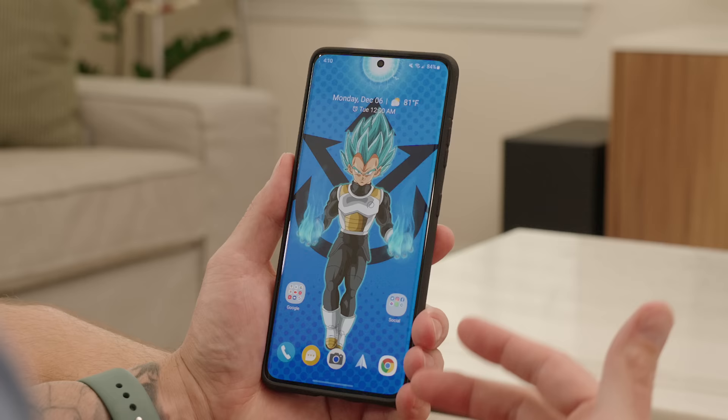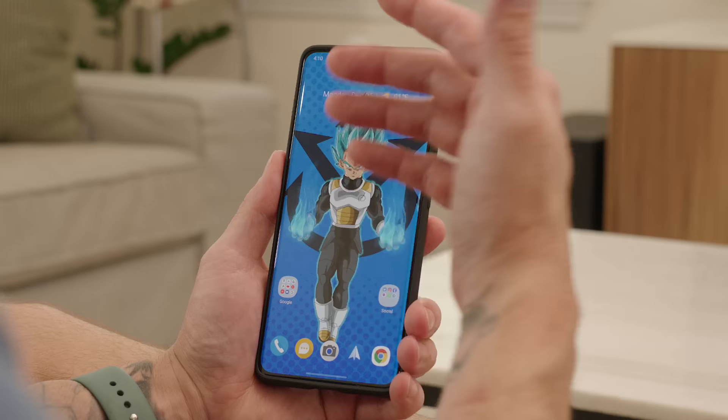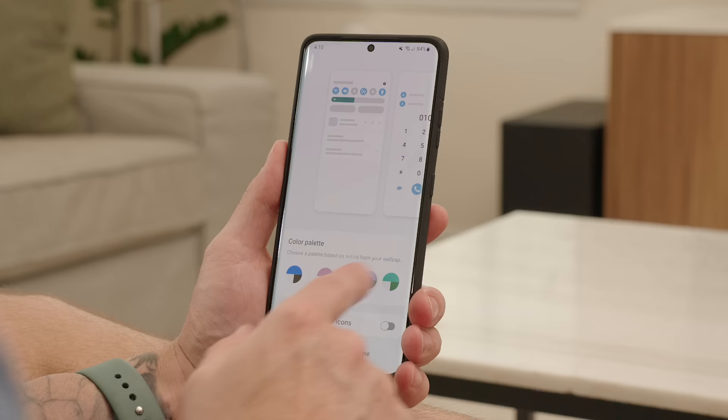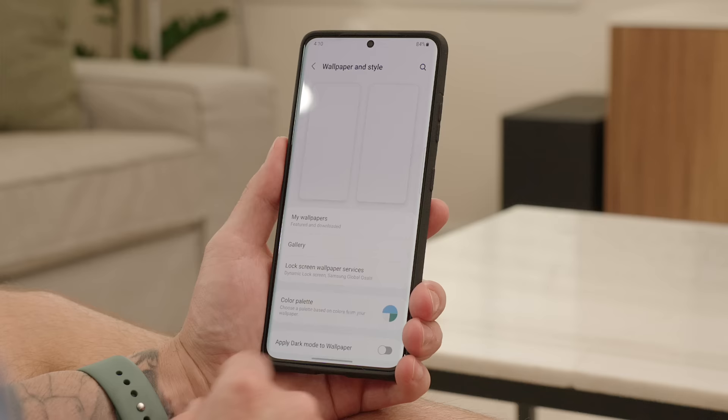The first thing I want to talk about is the color palette and theme matching feature. This is really cool if you're big into customization. I have a wallpaper that has different shades of blue, some black tones, some white tones. If I wanted to match my icon color or the overall theme of the OS, I can touch and hold, go under Wallpaper and Style, select Color Palette, and it takes the predominant colors from my wallpaper. I can select one or use the default, and I can apply the palette to the icons. Hit done, go back home, and the icon colors have changed for my default apps.